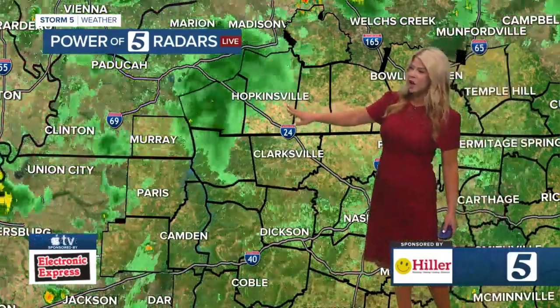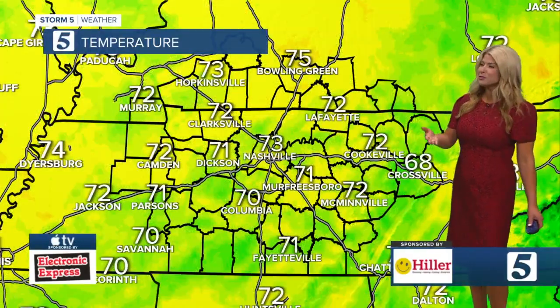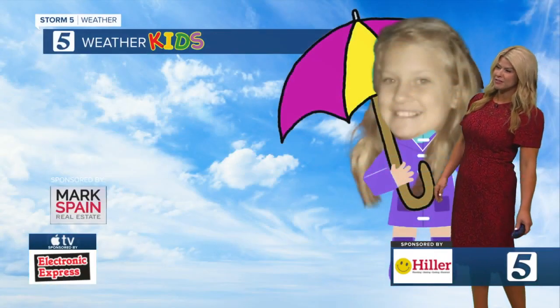Light rain right now moving into Hopkinsville as well as closer into Camden, and we'll eventually see that skirting its way down to our south as well as east. Right now, temperatures upper 60s, low 70s.